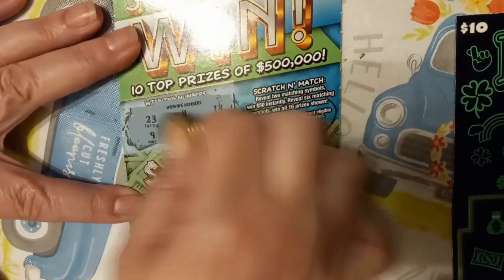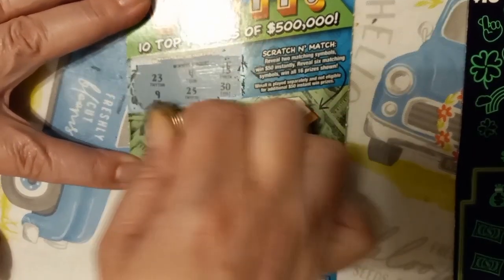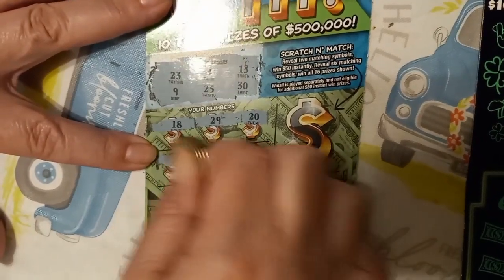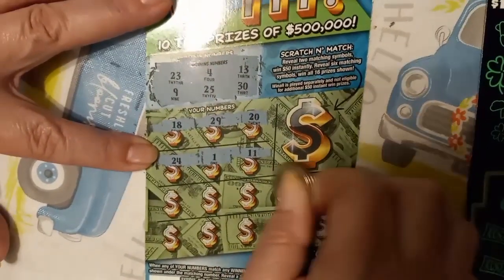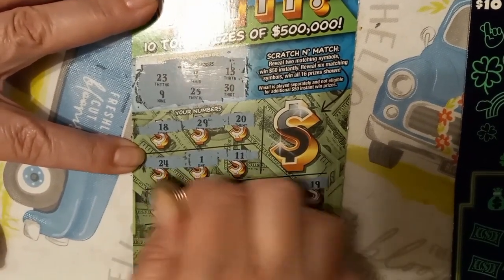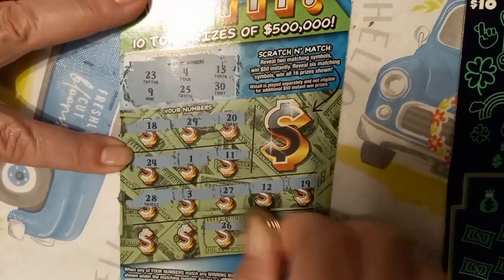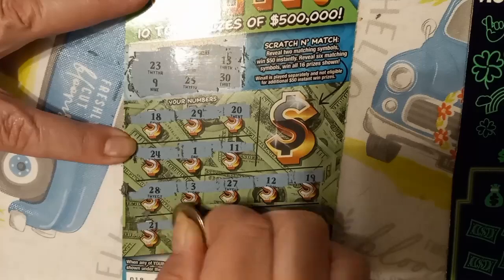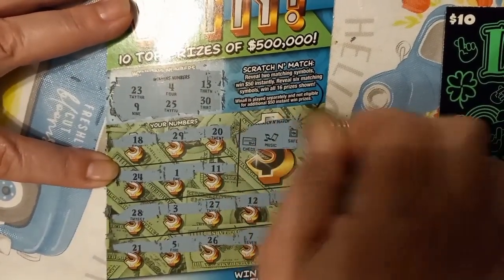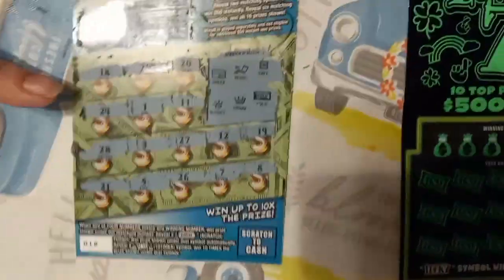Numbers: 23, 4, 13, 9, 25. One off. And you can't get anything on the main part. Two alike symbols gives you 50. Nope. Dang. Ticket 18 wasn't a win.